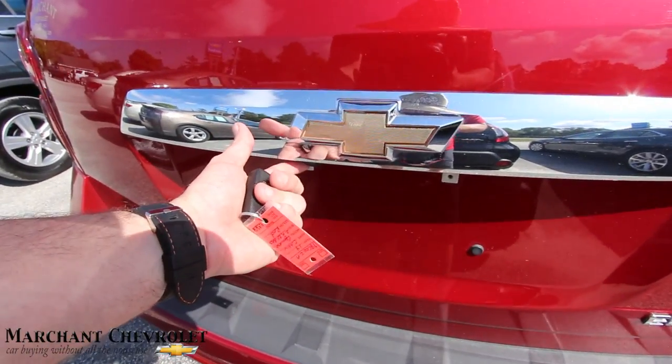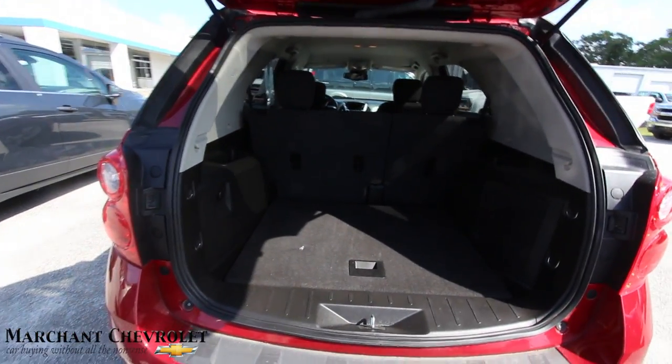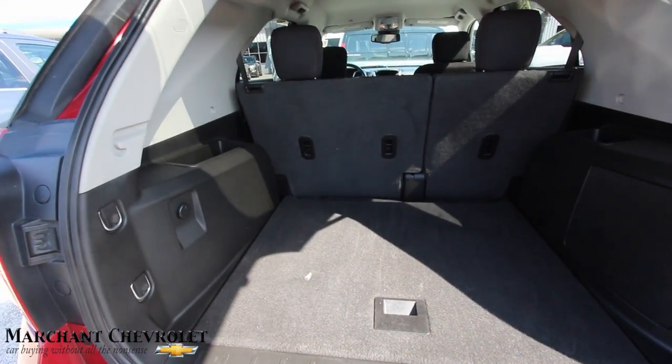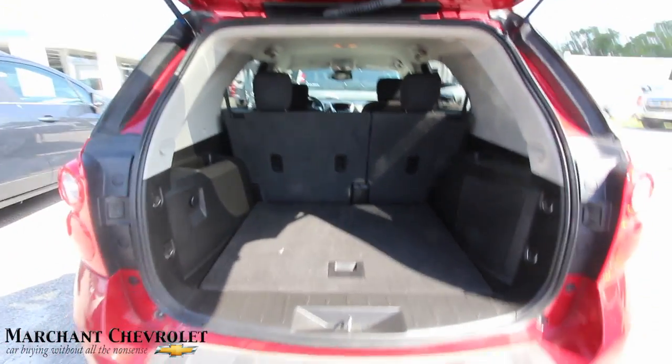It's got a backup camera right up under there. The Equinox comes with plenty of cargo space — no third row seats, but plenty of cargo space. As you can see, the back seats do fold down, 40/60 split. Even got a little subwoofer back there for some music.